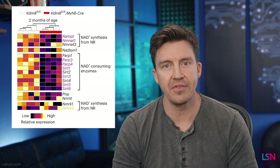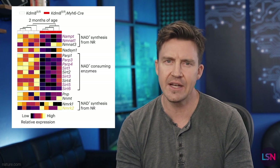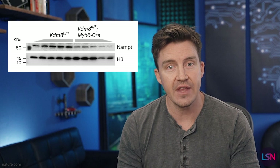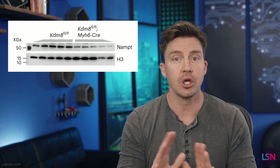When they looked at the heart muscle cells, the gene methylation showed that the KDM8-depleted heart cells had widespread malfunction, and specifically their NAD metabolism was all out of whack. Reduced KDM8 activity meant that the cells couldn't synthesize or consume NAD as efficiently, and the creation of the NAD precursor NAMPT was also reduced, meaning there was way less energy to go around.